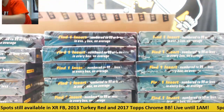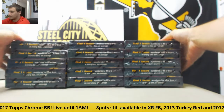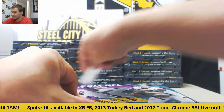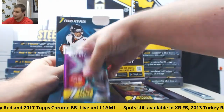Alright, 15 boxes, empty case, and we're going to get started. Good luck everyone in the break.